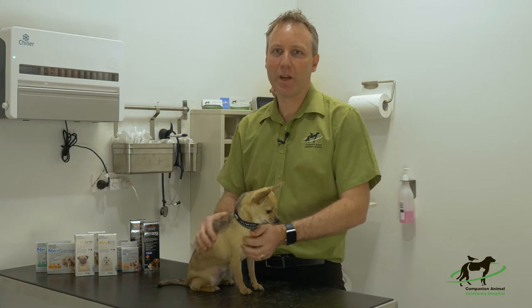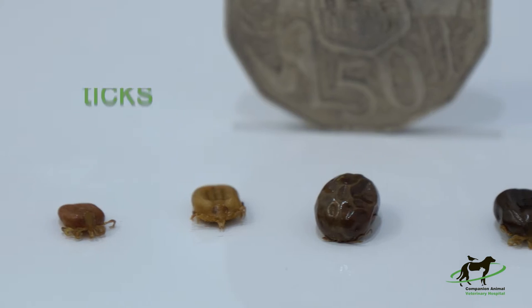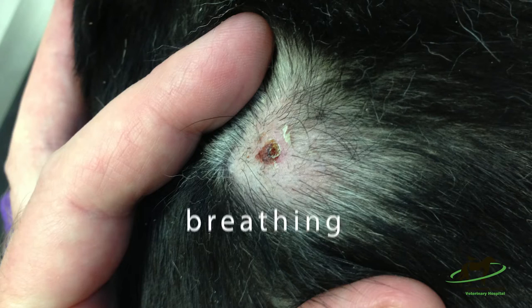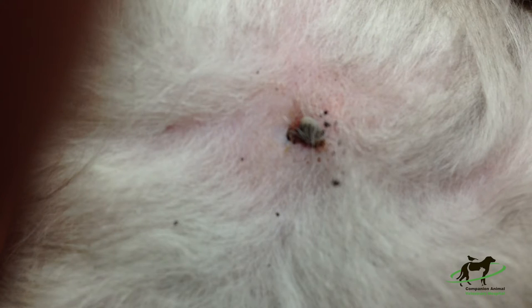Hi, I'm Matt from Companion Animal Vet Hospital, and I'm here to talk to you today about preventing ticks in your pets. When a tick feeds on an animal, it injects a toxin which causes a progressive weakness in the muscles and difficulty breathing, which can eventually lead to death.